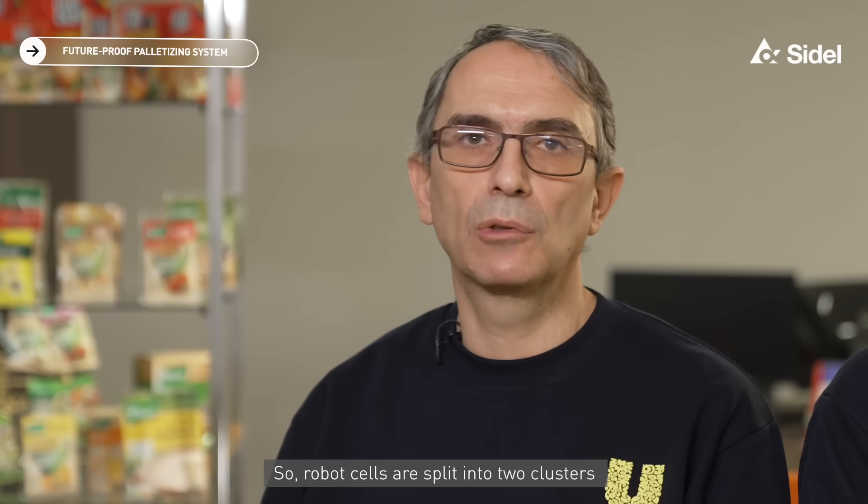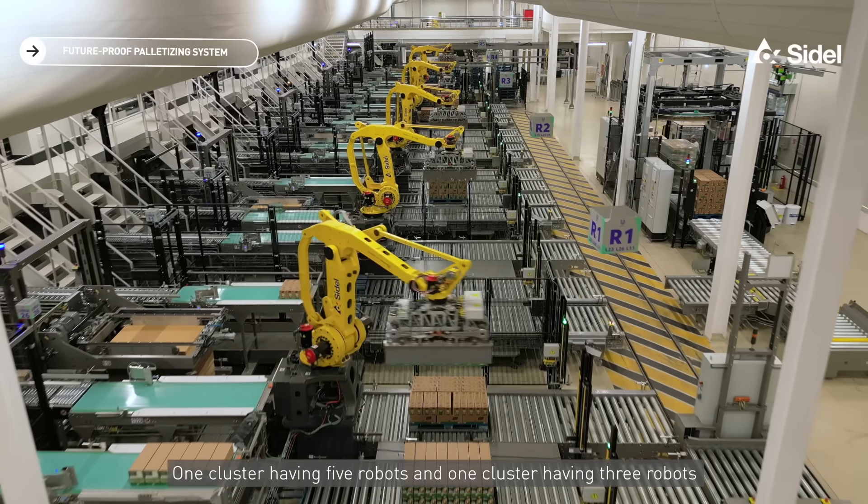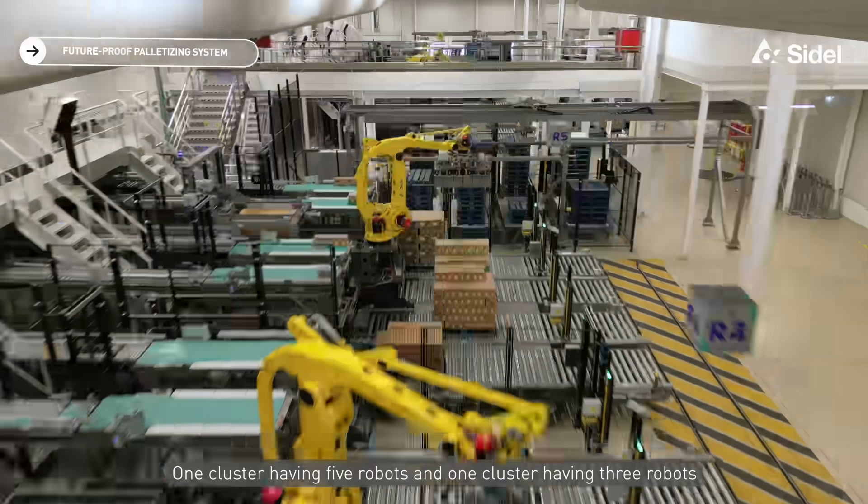The robot cells are split into two clusters: one cluster having five robots and one cluster having three robots.